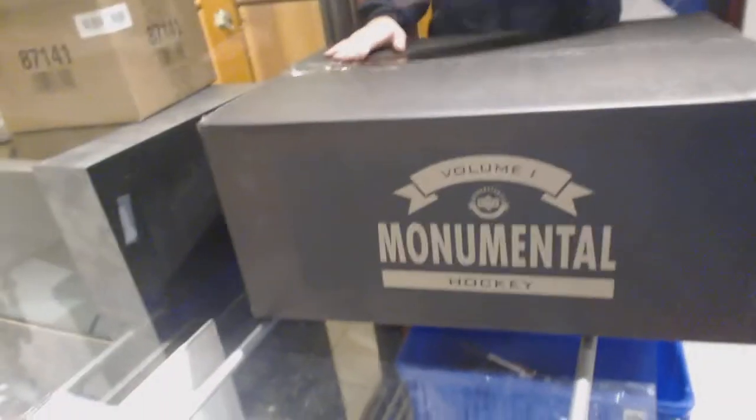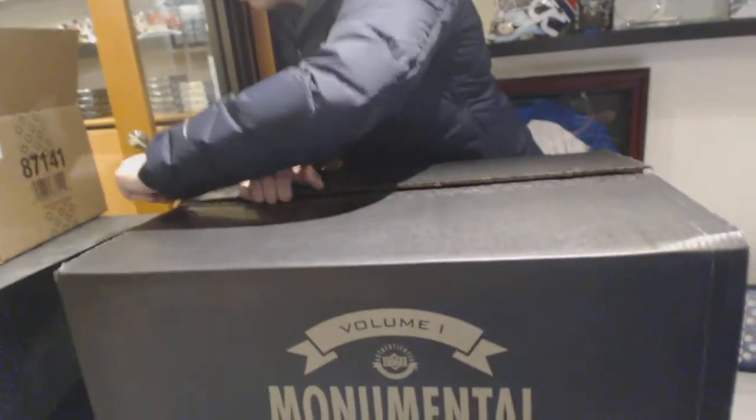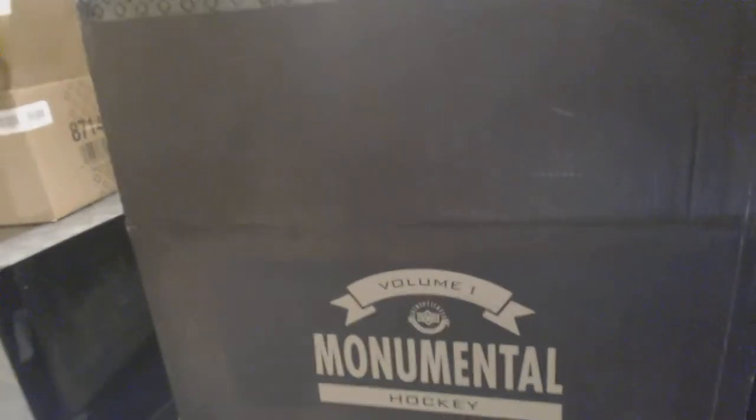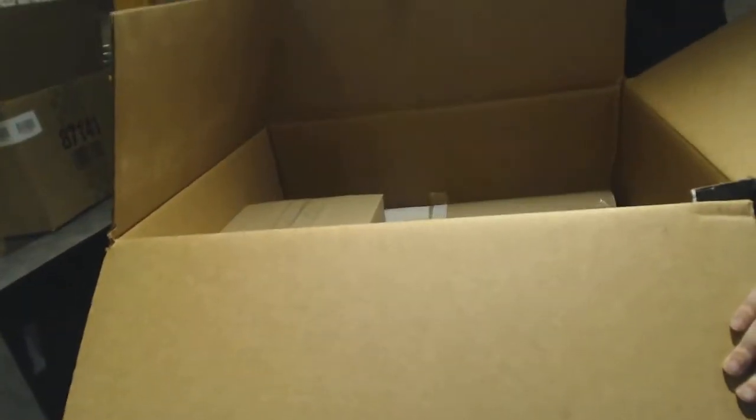Good luck. We're going to open up right now, see what the items are in here. Apologize for the weird angle, but this is what we have to do. All right, item number one in this little box.